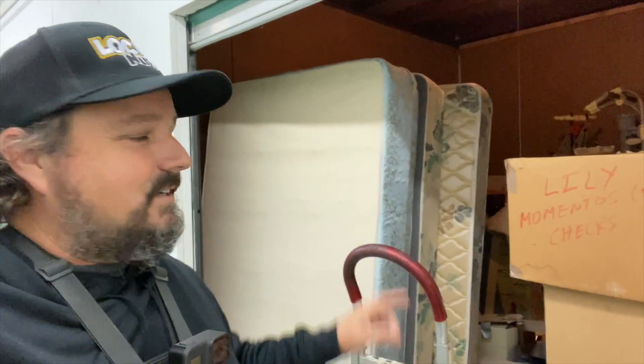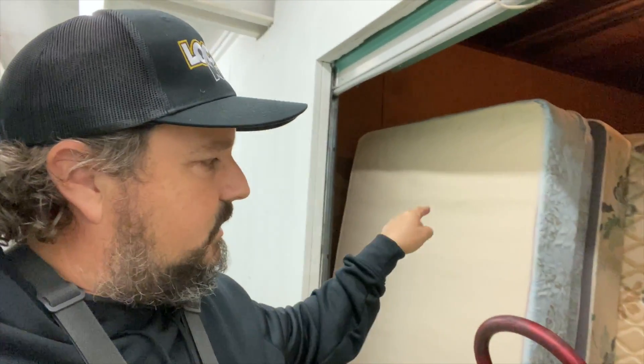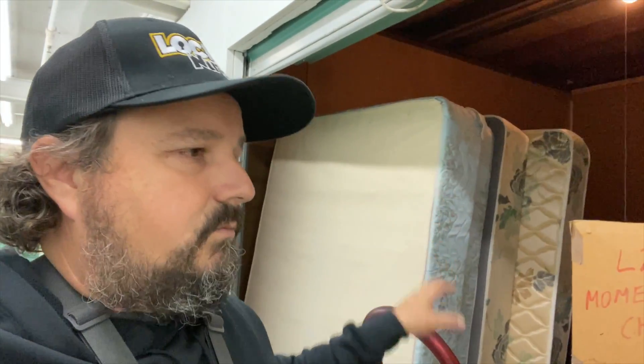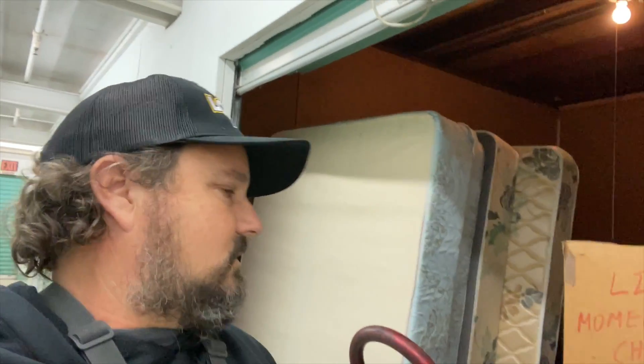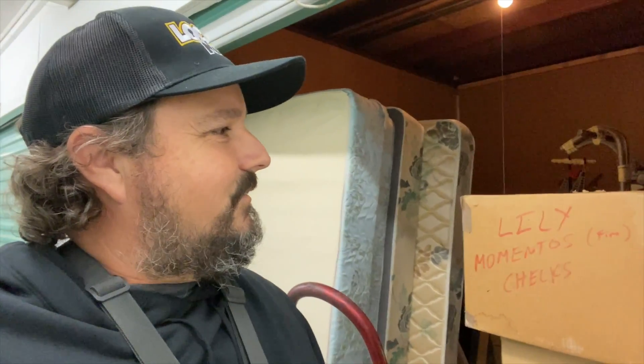All right, what's up locker nuts — back at this unit. This is the $450 unit I bought a couple of days ago. This will be the third time I've been here. First day we bought it, went through a little bit. Second day I came back, went through a lot more. Now I'm here to go through some more. First things first, I got the trailer today, and that means I'm taking any big junk out of here to the dump — that's going to really get this thing cleaned up.